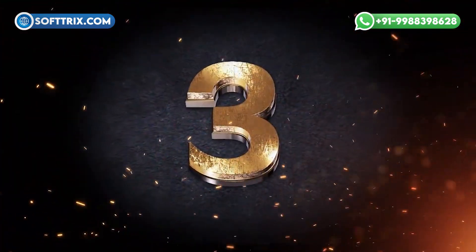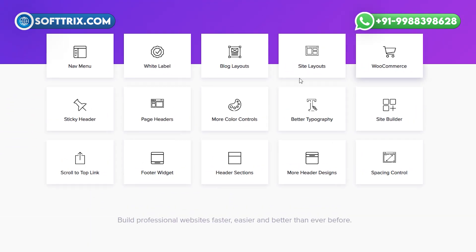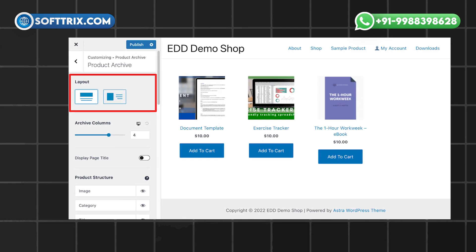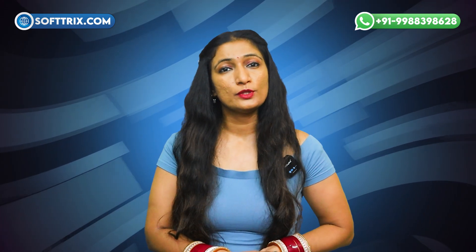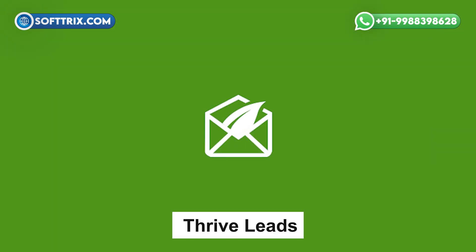On number 3rd we have Astra Pro. Astra Pro is a premium WordPress theme with advanced customization options. It offers pre-built templates, flexible layout controls, and design features ensuring performance, optimization, and compatibility with popular page builders.